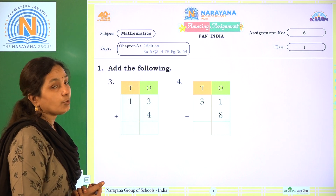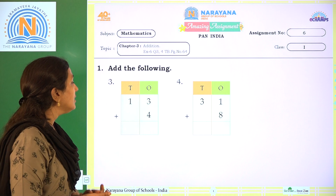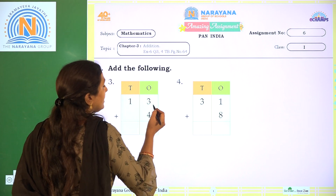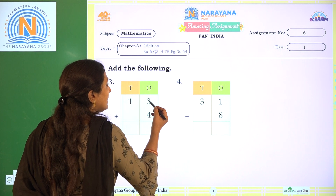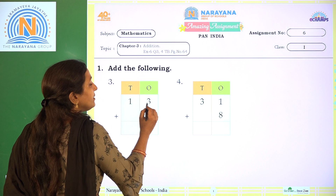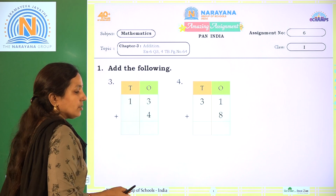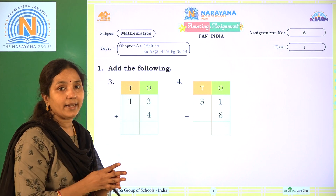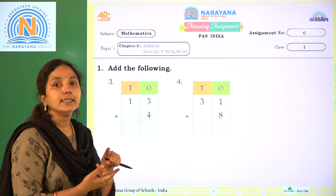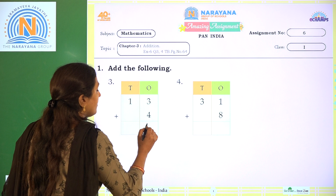First here, 13 plus 4 is given. We have to add the given numbers. What are the 13 plus 4? From the 1's place, 13 — so 1's place: 3 and 4. Okay? We are adding 3 1's and 4 1's. 3 after 4, we are adding. 3 after 4 means 4, 5, 6, 7. So, we will get 7.